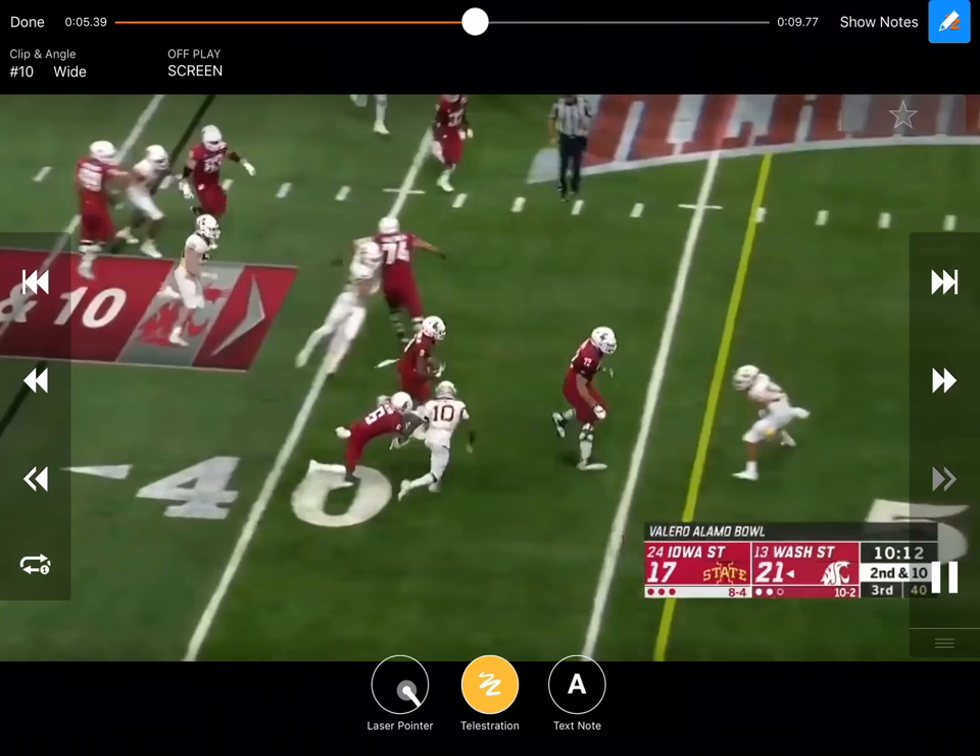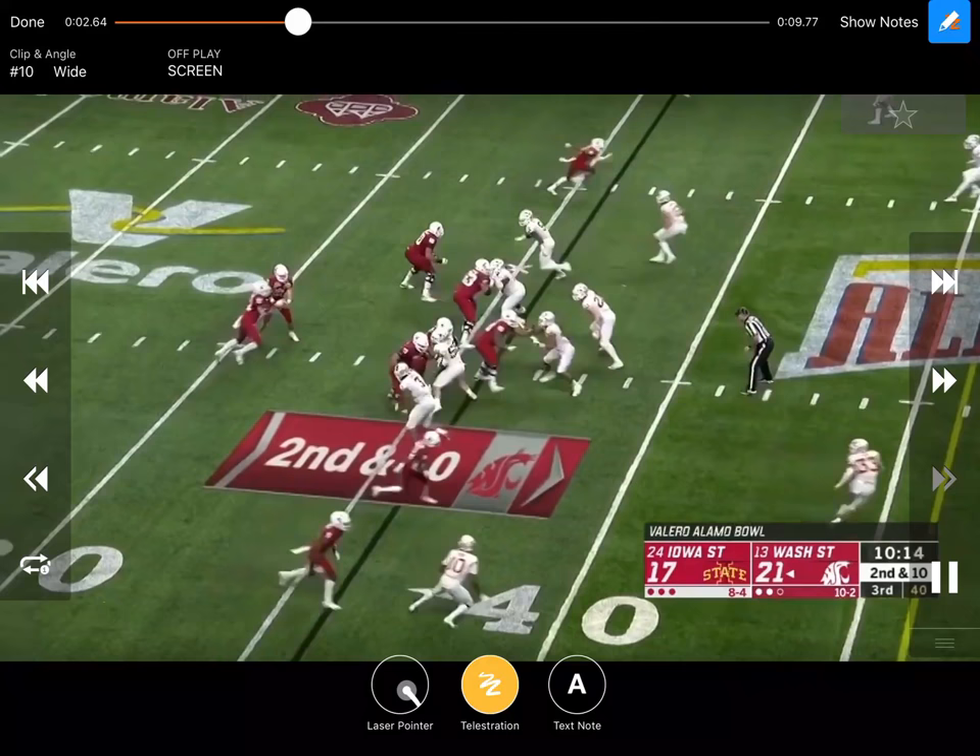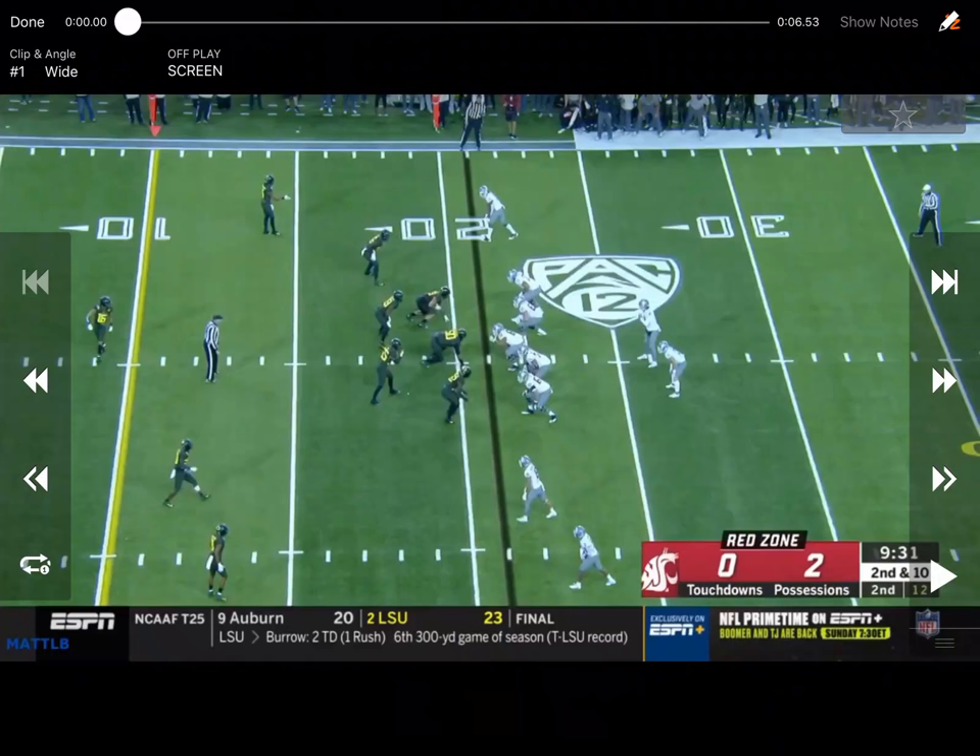Again, getting the ball in space, getting the linemen out in front, showing inside zone away — especially with that back action — and then getting the ball in space.